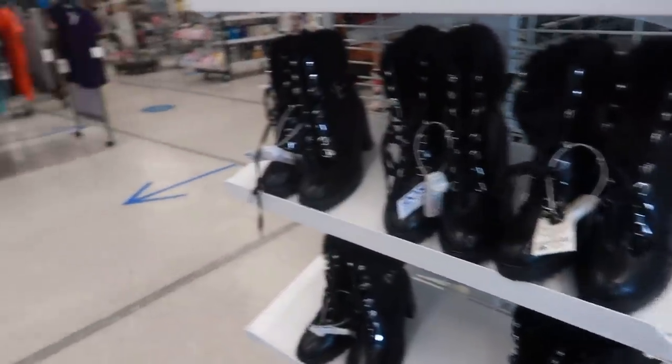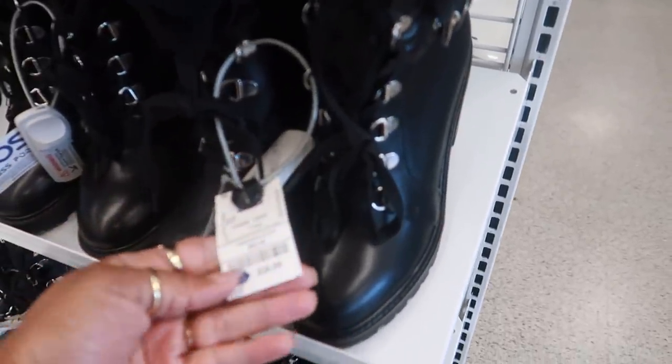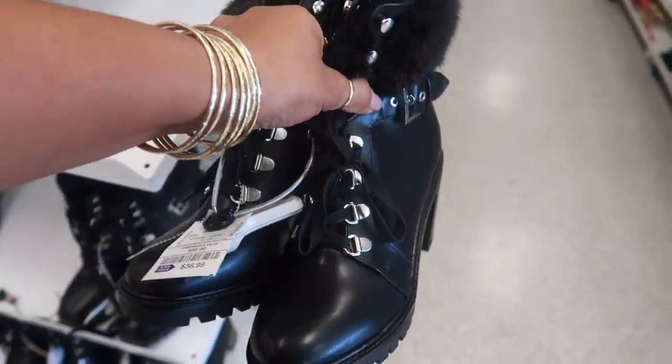Hey my pretties, welcome back! We are in Ross. I normally would go to the little round thing right there to look at the purses, but there's a few people over there so we're gonna do the shoes first today.